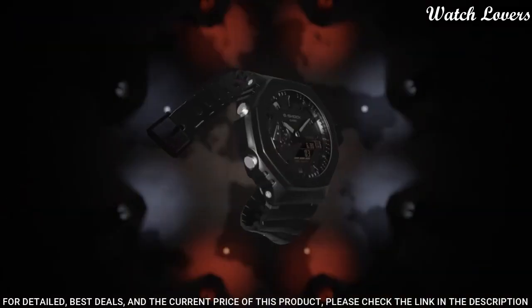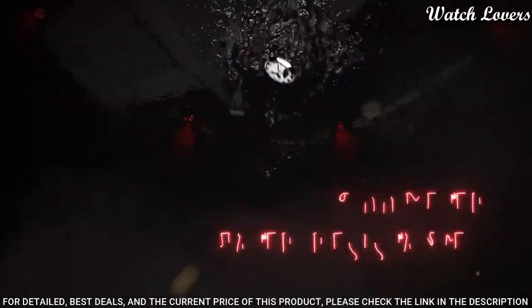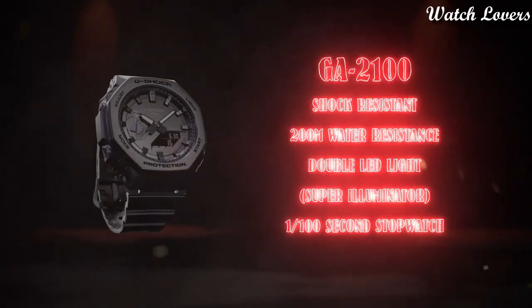The following features are equipped: date, day, month, world time, chronograph, countdown timer, alarm, perpetual calendar, backlight, glowing hands.